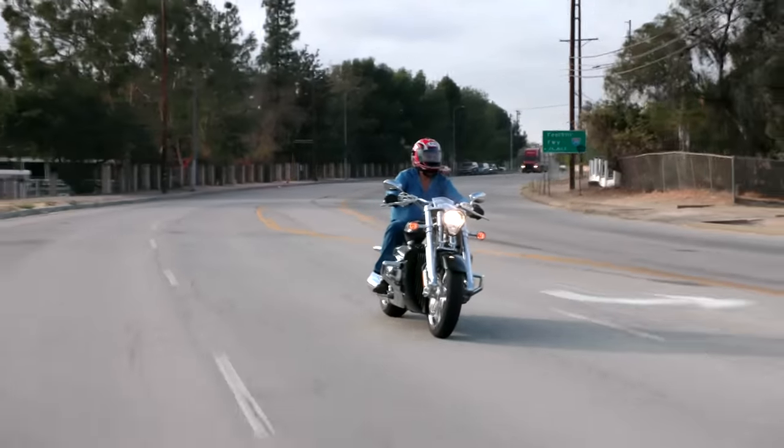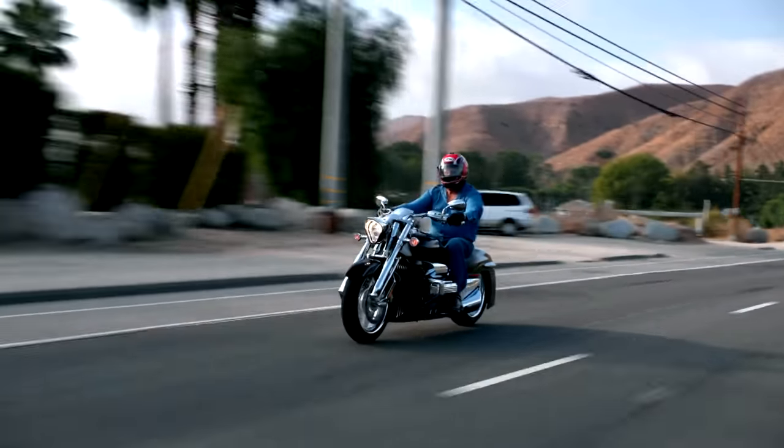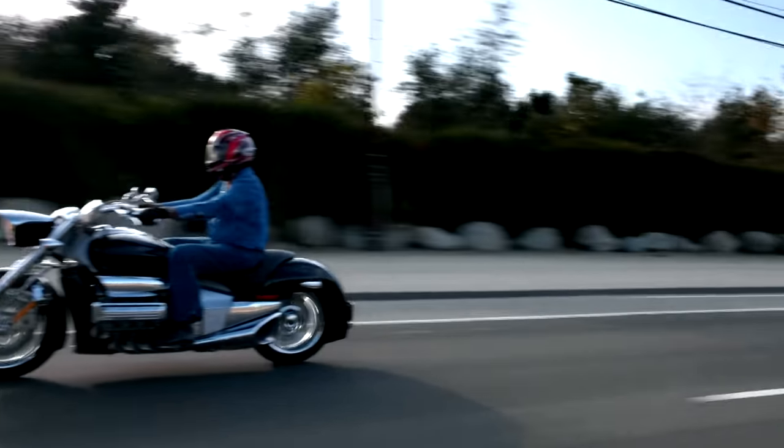Anyway, I hope you enjoyed this ride on this unusual bike. You probably won't see too many of these around, so I hope you liked it. See you guys next week. Thanks.